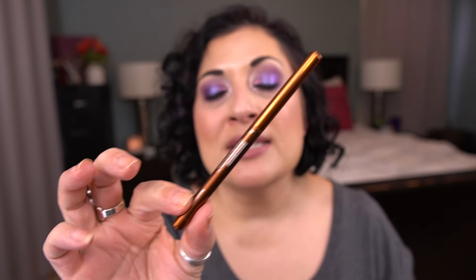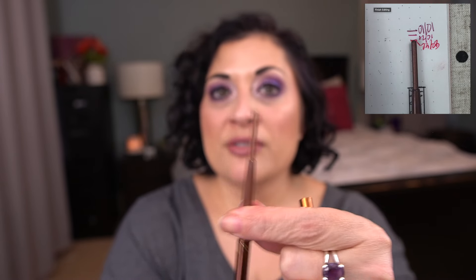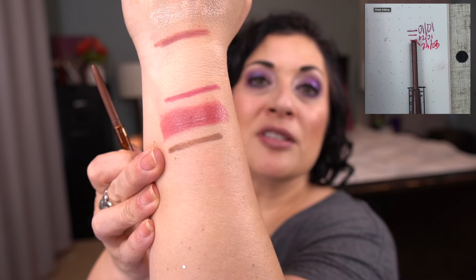For the letter P I have by Physicians Formula their Custom Eye Enhancing Eyeliner from the Warm Nude Eyes set — this is a bronze shade. My goal is to finish this. That is how much is left. I do have some progress but not as much as last month — I just didn't reach for it as much.